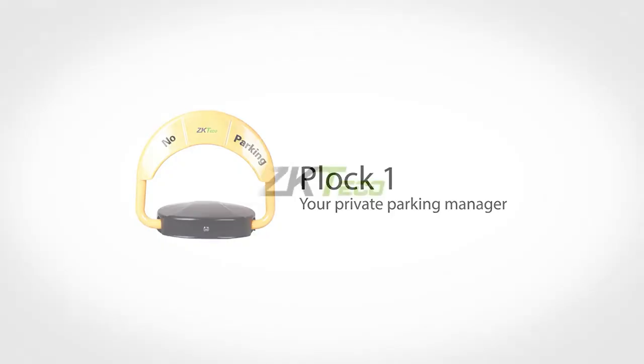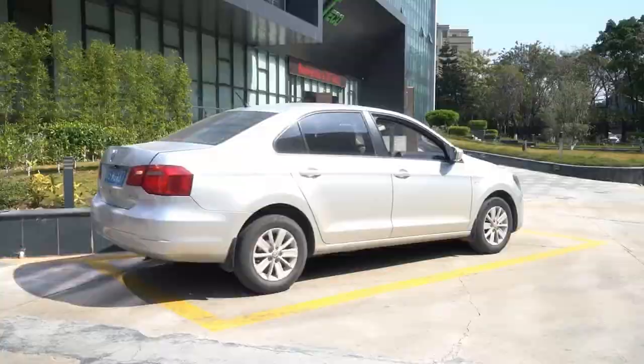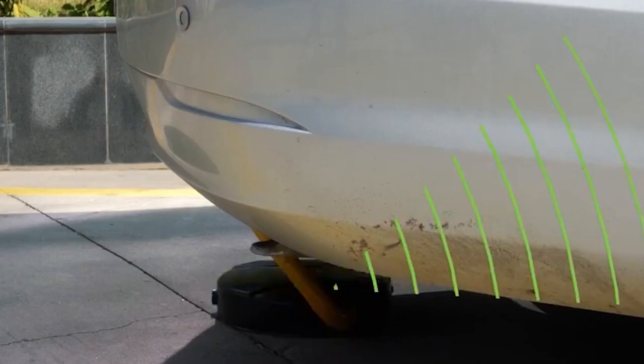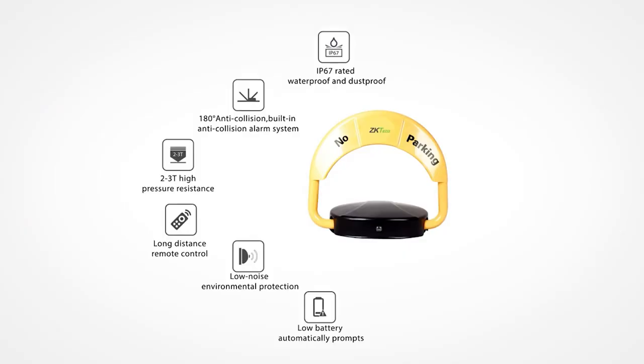Number 4: PLOCK2. PLOCK2, a first-generation parking lock from ZKTECO, can handle private parking thanks to years of industry technological accumulation and practical expertise. In comparison to the traditional manual parking lock, PLOCK2 provides users with an intelligent, practical, and optimal user experience. It is generally applicable to residential, business, and industrial settings.